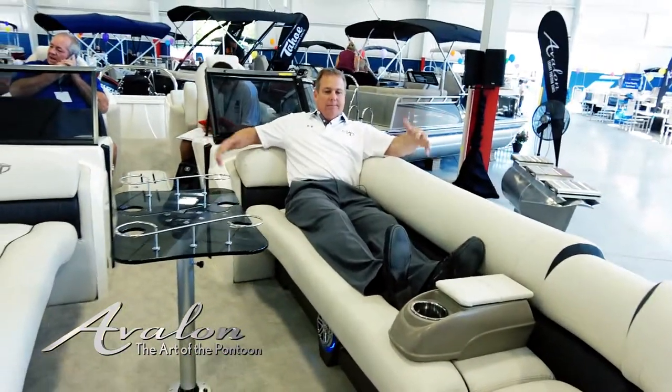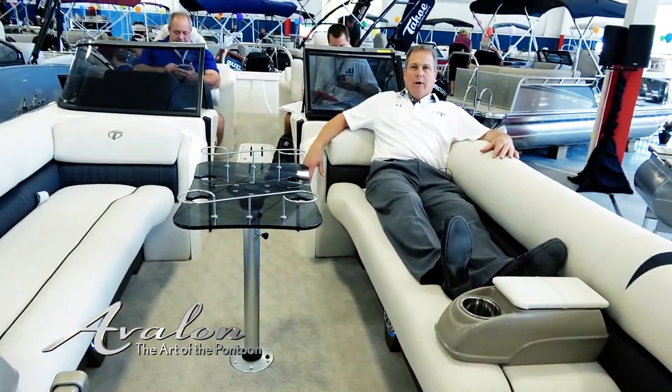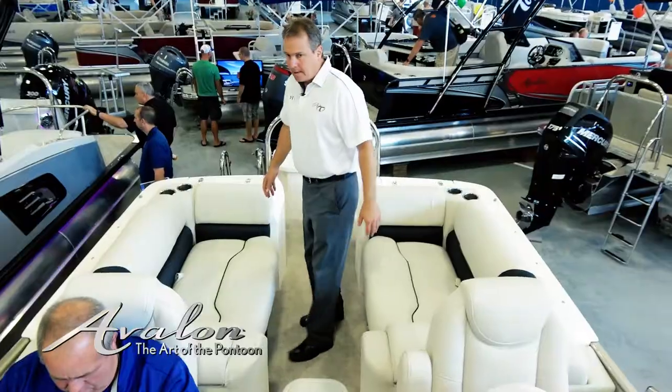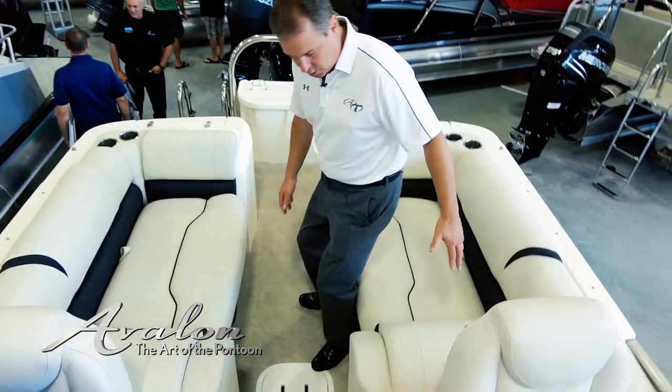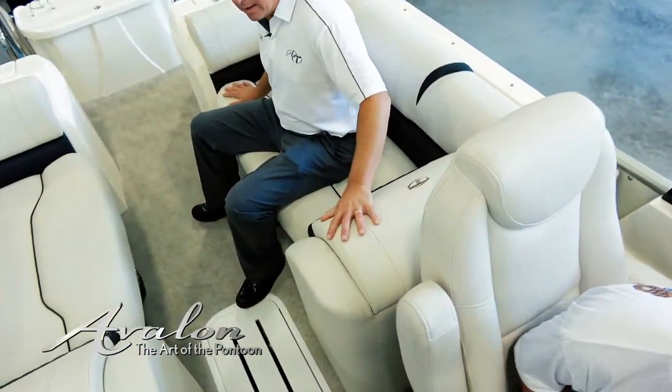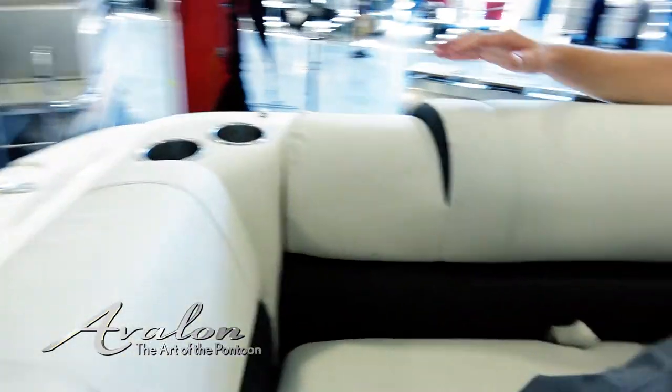I'm six foot, so I don't know of competitors that have any benches that are this long or longer in their boats. The rear seating in the quad lounger — we put oversized cushions for better lounging in the rear, so you can sit many different ways depending upon how you want to relax and enjoy your day in the sun.